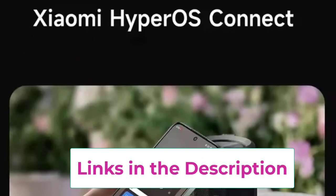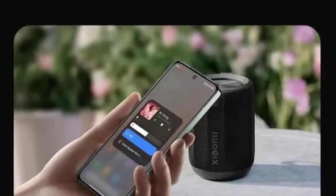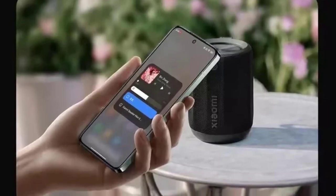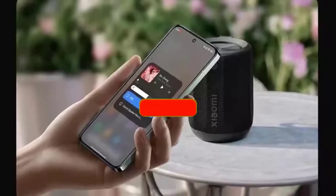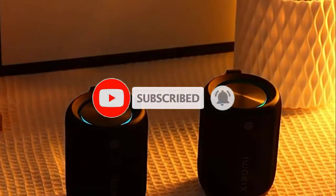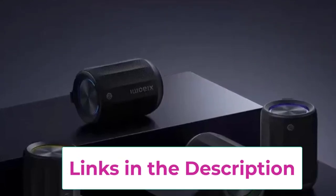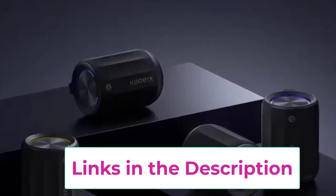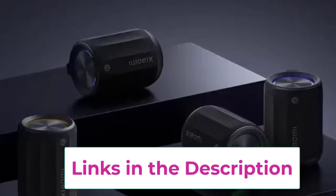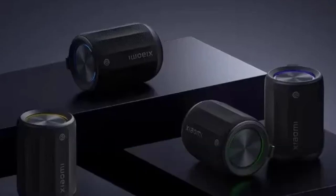With an IP67 waterproof rating, the speaker is protected against dust and can withstand immersion in water, making it ideal for outdoor activities like camping, hiking, or beach trips. You won't have to worry about sudden splashes or rain ruining your listening experience. The speaker delivers impressive stereo surround sound, enhancing your audio experience with rich, clear sound quality that fills your surroundings. Whether you're hosting a picnic or enjoying music by the pool, you'll appreciate the powerful audio performance.